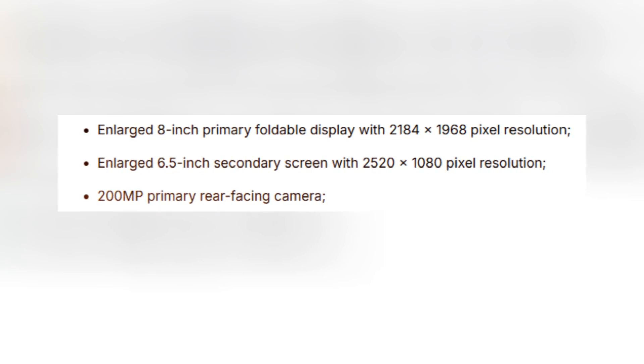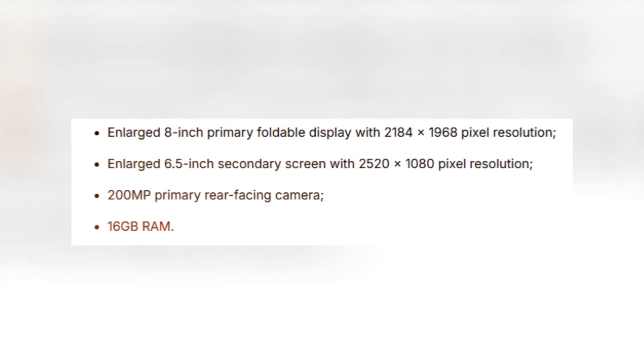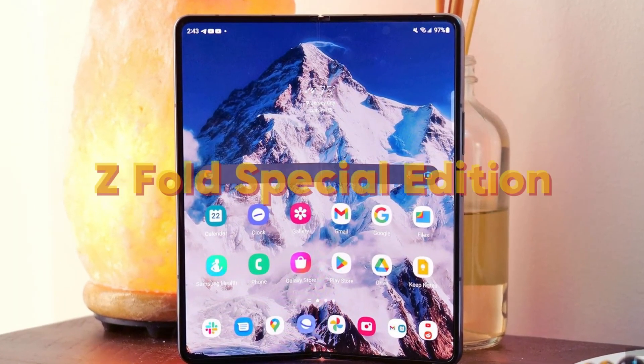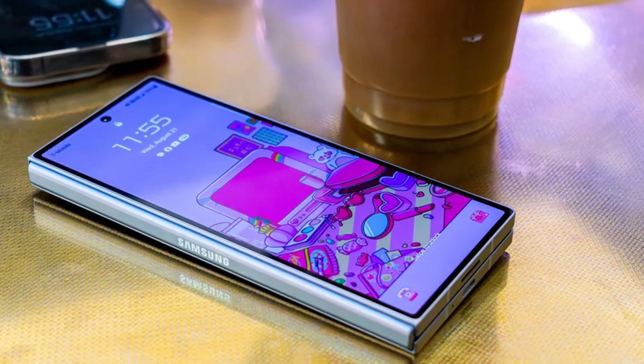It's equipped with a powerful 200 megapixel primary rear camera and 16 gigabytes of RAM. These upgrades are noticeable right away, giving the Z Fold Special Edition a considerable edge in performance, display quality, and portability.